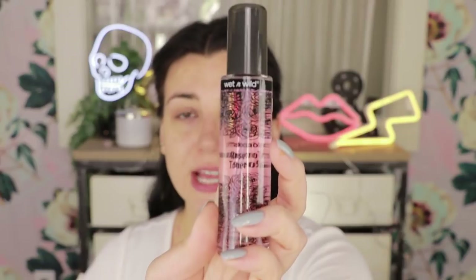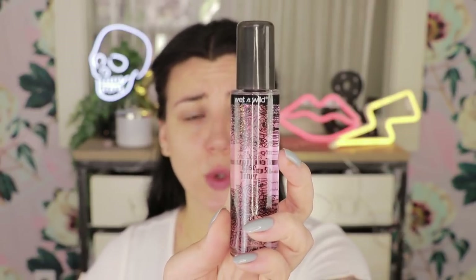We are starting today completely barefaced because this collection is part skincare and part makeup. I also have a double espresso in spite of the fact that I already had two huge cups of coffee today. First up, I'm going to try the rose toner. This packaging is so, so cute, especially for drugstore.